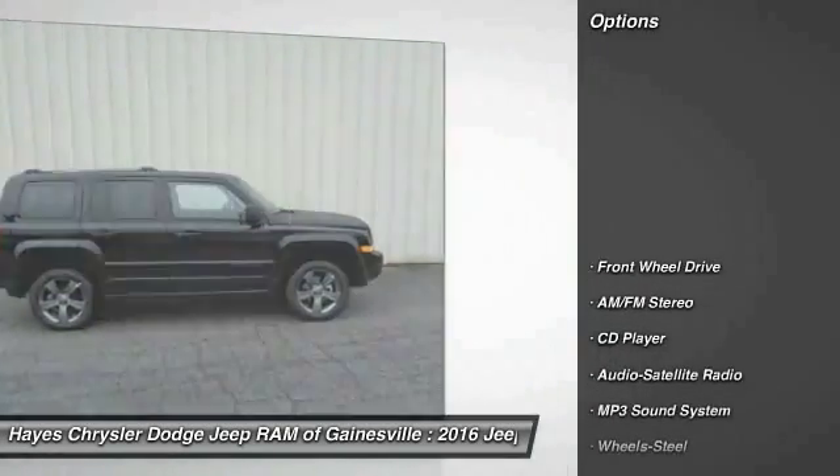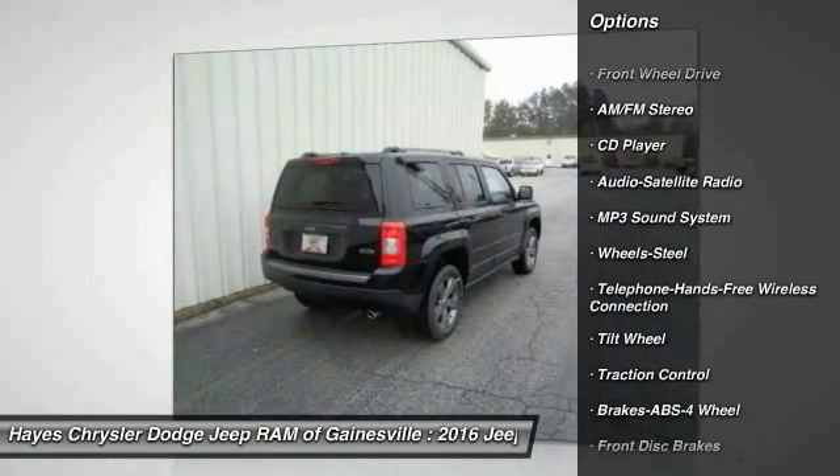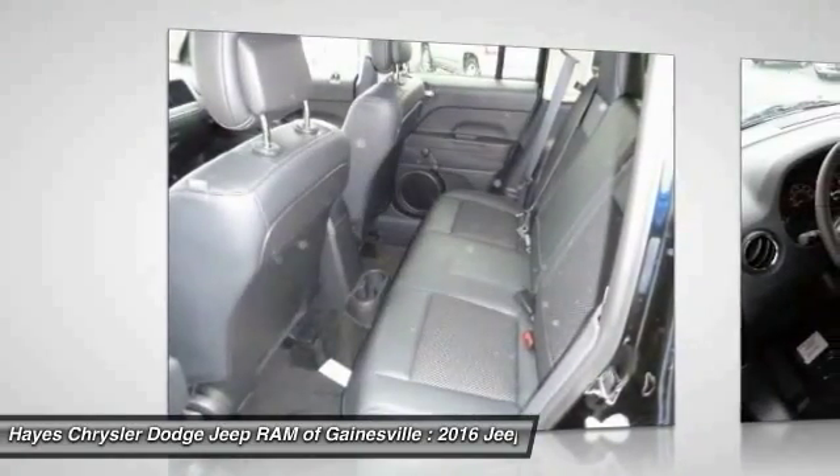Here are some of this vehicle's great options: anti-lock braking system, traction control, Bluetooth wireless data link for hands-free phone, power steering, cruise control, floor mats, and FWD.